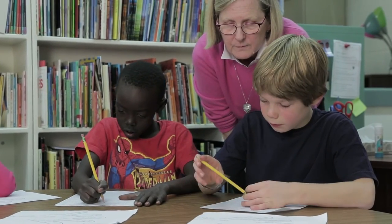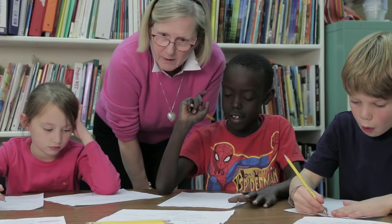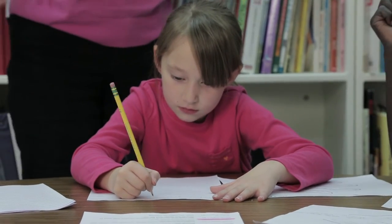How much help will they need? That depends on the kid. Some will need some help getting the ideas into sentences; some will need a little help checking their spelling. But overall, they should be able to tackle the task on their own.